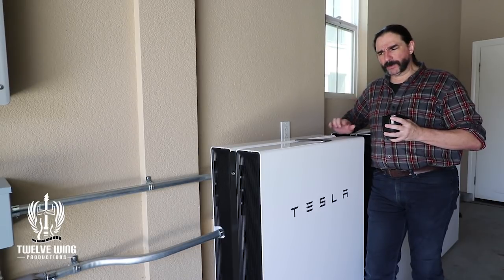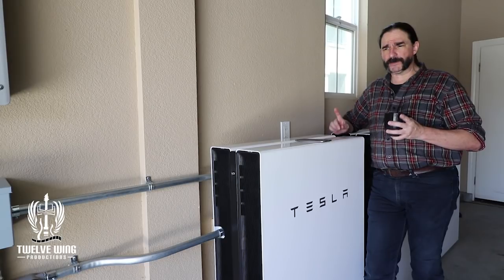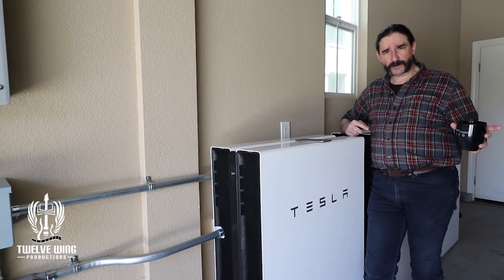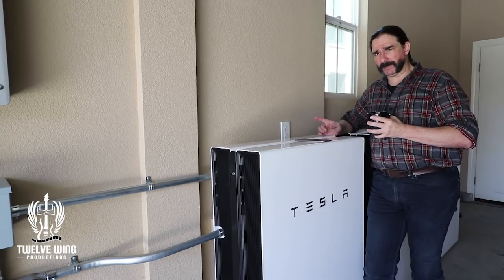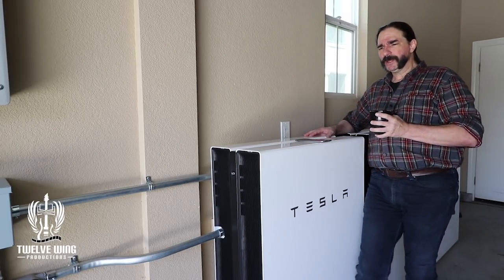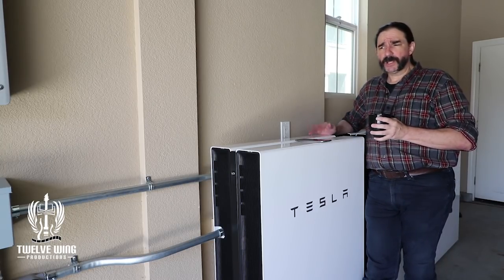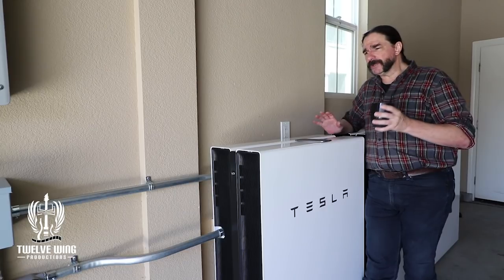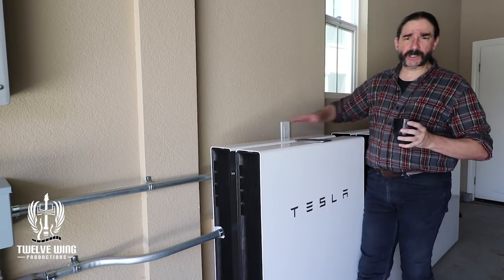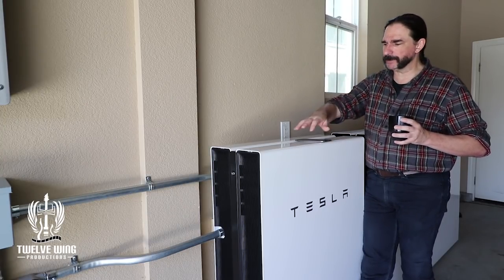When we were initially assembling the project, one of the things I looked closely at were other manufacturers and other types of batteries. The two things I always wound up coming up against were the physical size of the batteries and the current flow — the outflow. Each of these is rated at 5 kilowatts nominal, meaning a continuous flow. They have a slightly higher peak, but we won't discuss that for a minute.